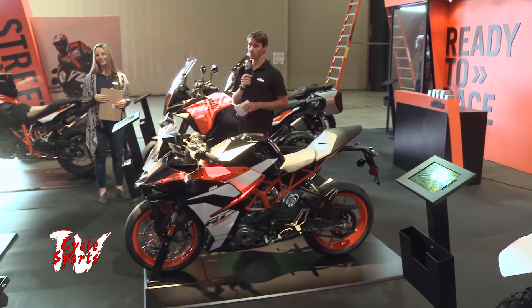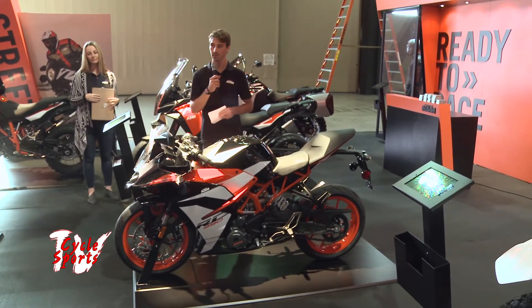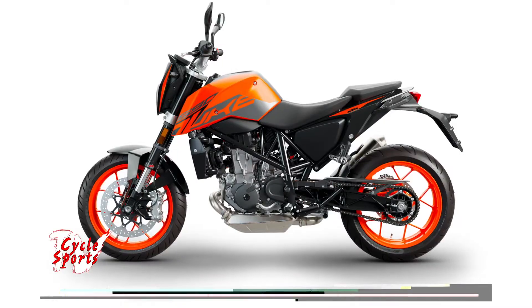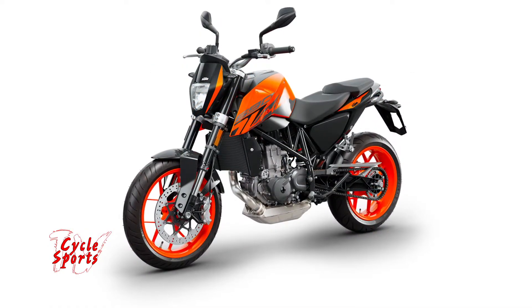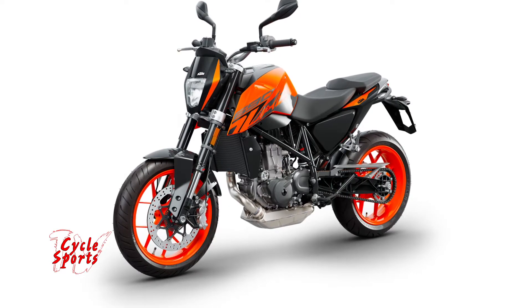Moving along to a bike that holds our strongest single-cylinder engine — our 690 Duke — for 2018 with new color trim and graphics. This is a staple to our street brand and still best-in-class power-to-weight ratio.